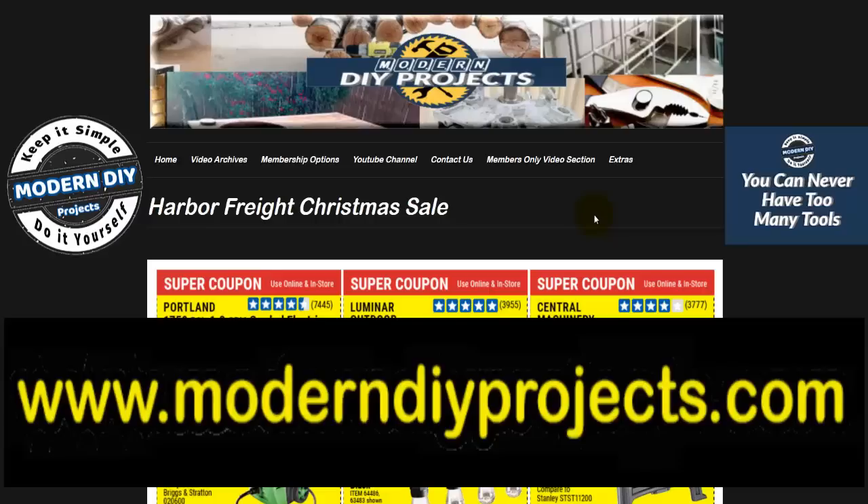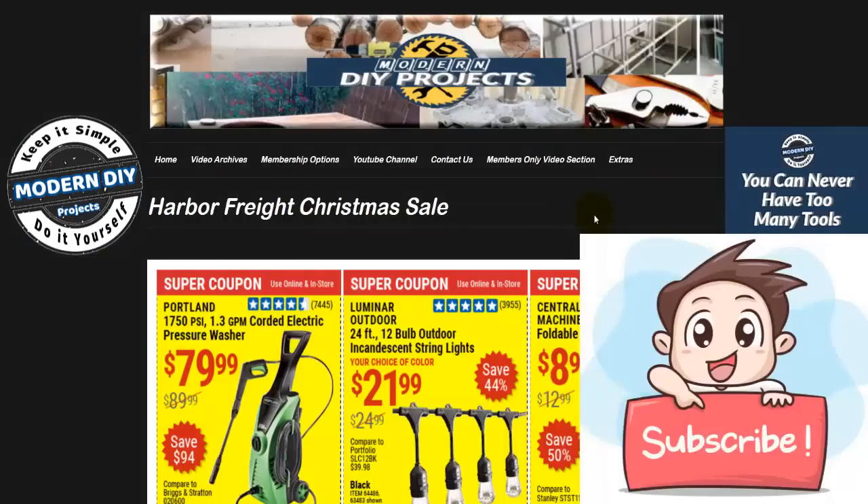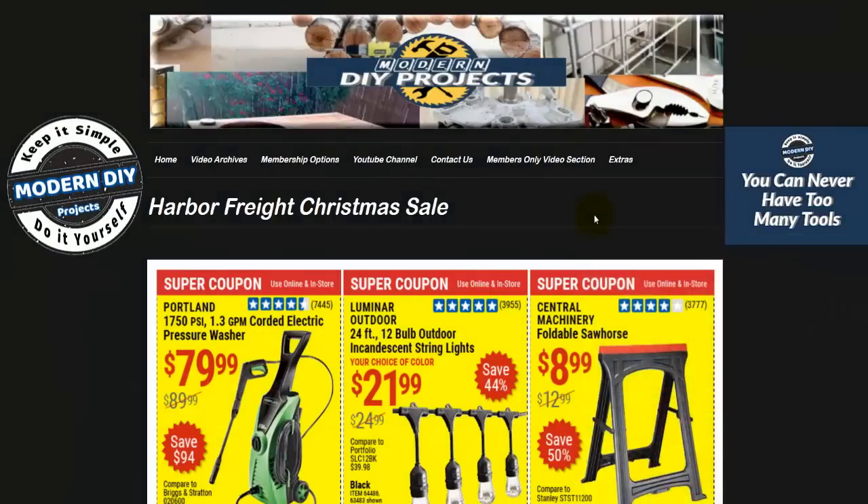If you think these coupons are not enough and you want more, then after watching this video, head over to my website where you'll find even more coupons under the Harbor Freight December 2020 coupons page, also good through December 31st. My website has tons of Harbor Freight coupons so you can save money year round. Be sure to hit that subscribe button so you get notified every time I produce another video.